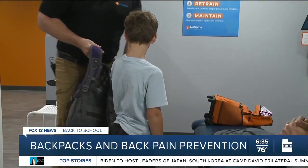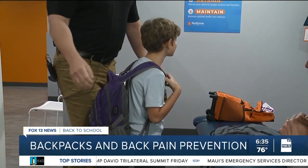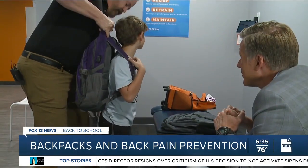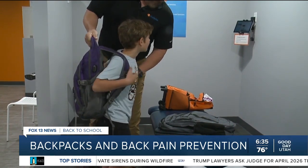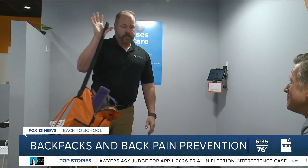Tristan demonstrates what we don't want — you can see all the space in the pack. When asked how it feels, Tristan says it's very heavy. Even with everything tightened close to the body, it's still super heavy. So what's the answer? Well, if you can't lighten the load, roll it. And when it gets to a point where it's just too much, you go with a rolling backpack.